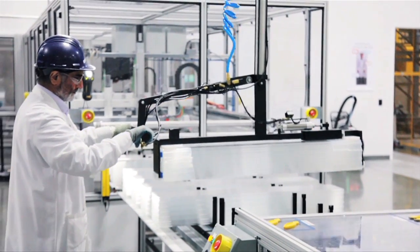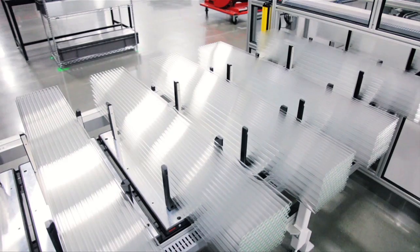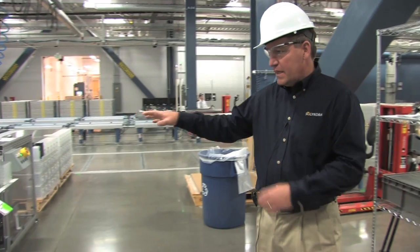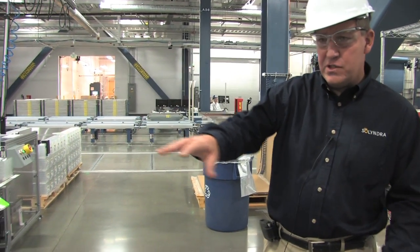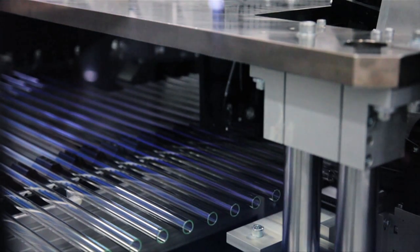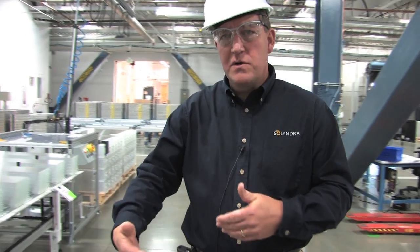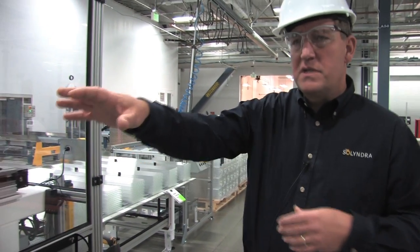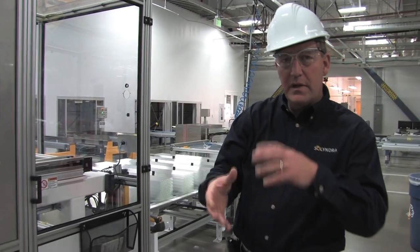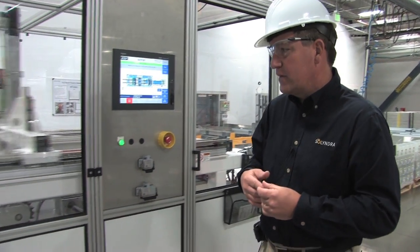First, he explained the inspection process for each glass tube that eventually becomes part of a Solyndra panel. It's inspected by the tool, looking for cracks or chips or things that might cause a quality problem. The bad tubes are sorted out and recycled. The other tubes then move into the fab tool where they're cleaned, processed, and begin the coating process.